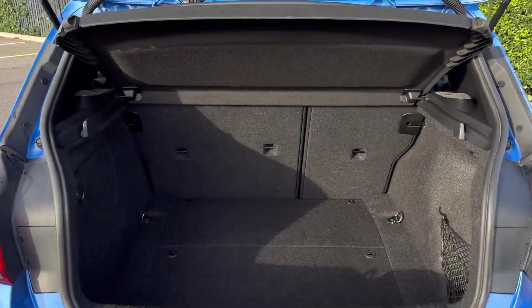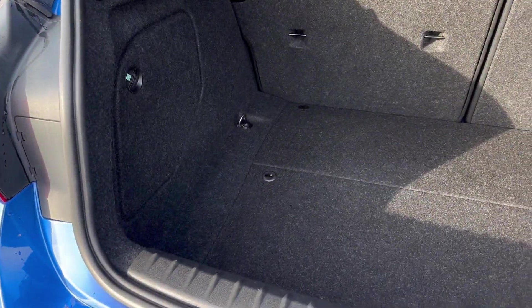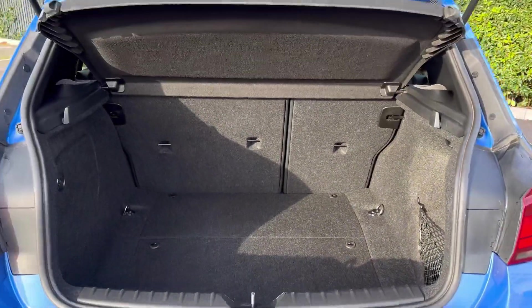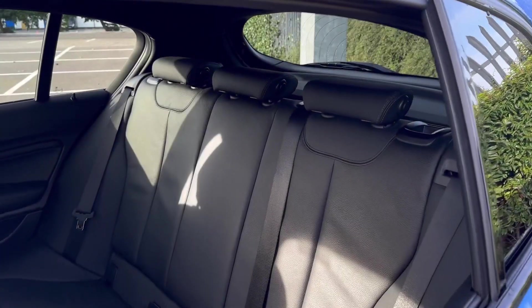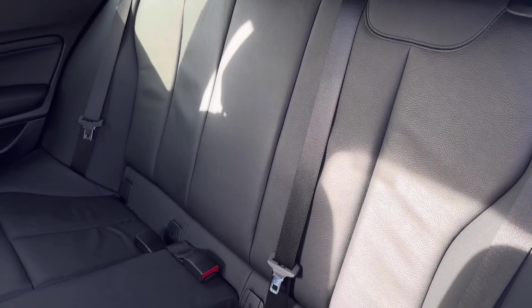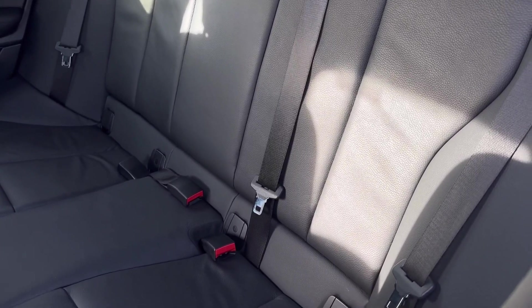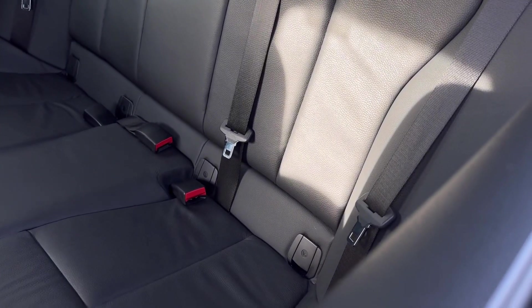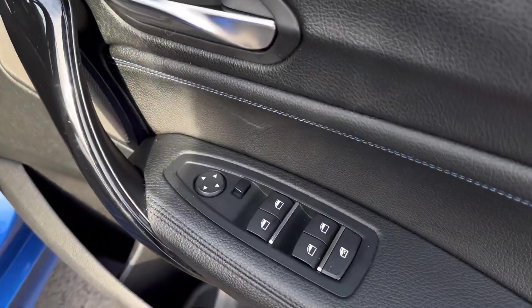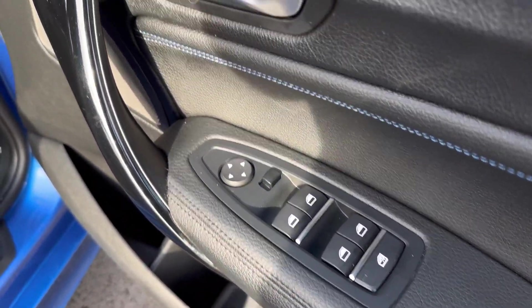Into the boot, there's a great amount of space available here. It's got a nice slope to fit in larger items and a storage pocket to the right to hold loose ones. In the rear seating you've got the gorgeous Dakota leather upholstery with ISOFIX mounting points on the two outer rear seats, which are super spacious. Making our way into the front, on the door card you'll find your four electric windows and electrically adjustable door mirrors.